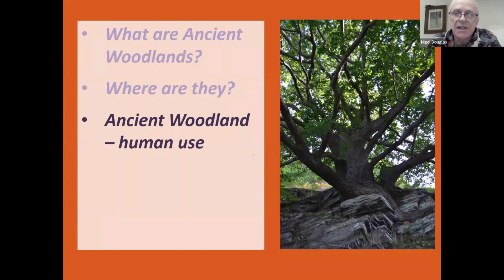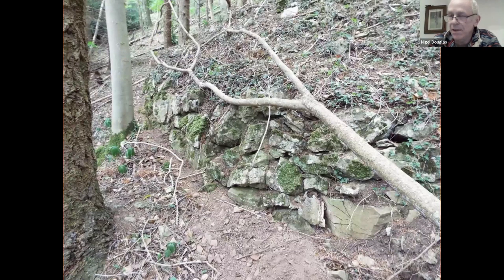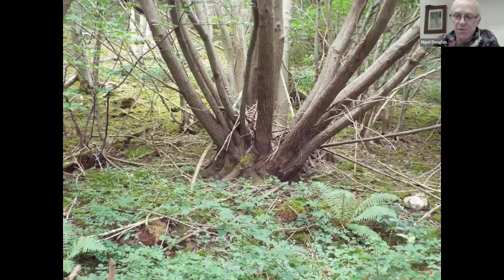Before looking at ancient woodland indicators specifically, I want to talk a little about human use of woodlands, because there's a tendency to look at beautiful woodlands and think they've been quiet and peaceful refuges for hundreds of years — not necessarily the case. As an example, this is a castle woodland just outside Ruthin, a large beech PAWS woodland that was formerly a native woodland. At the top of the woodland, limestone has been quarried in the past — you can clearly see old limestone quarries — and there are a couple of old lime kilns remaining.